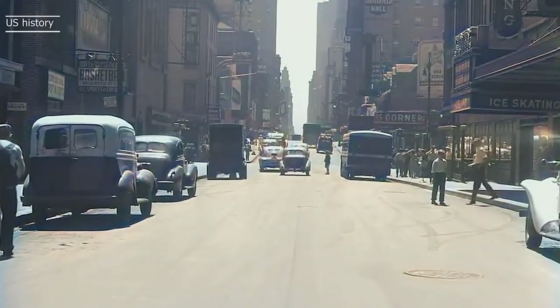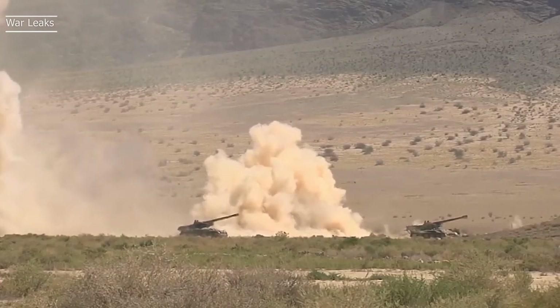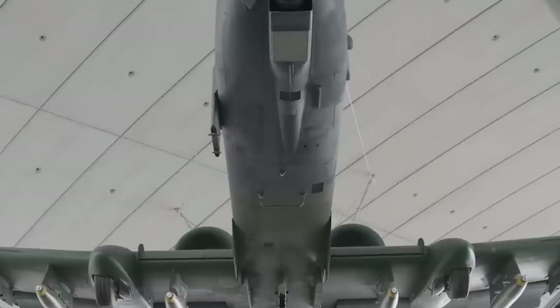In 1965, the United States entered the Vietnam War, and at the time, their primary ground attack aircraft was the obsolete Douglas A-1 Skyraider — an aircraft that simply did not possess the capabilities needed to win the war. It was slow, lacked firepower, and most importantly, was extremely vulnerable to ground fire.